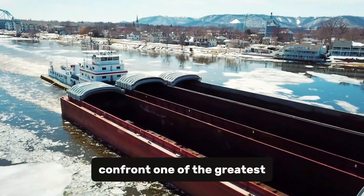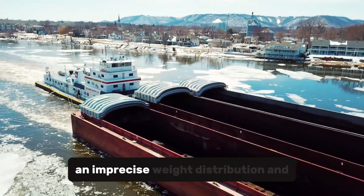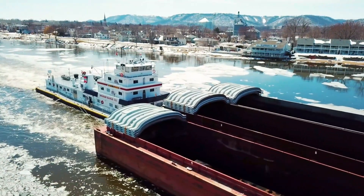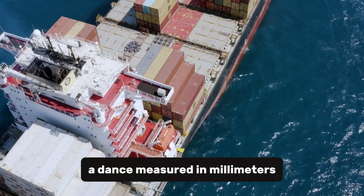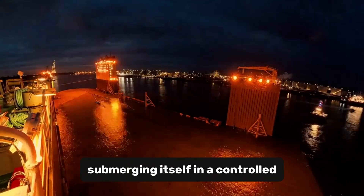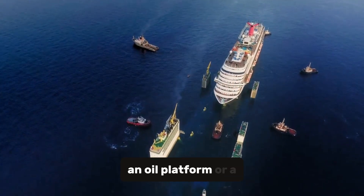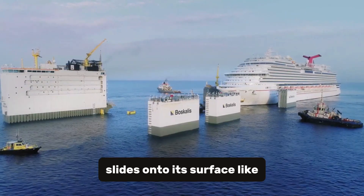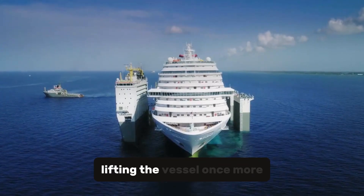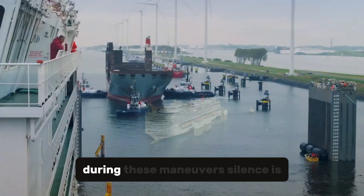These colossi confront one of the greatest physical challenges that exist: gravity and the sea. A slight imbalance, an imprecise weight distribution, and the monster could tilt, lose stability, and become wreckage. That's why every operation is a dance measured in millimeters. When loading a structure, the mega-barge slowly sinks into the water, submerging itself in a controlled descent until the ocean covers its deck. Then the cargo — whether a naval vessel, an oil platform, or a floating power plant — slides onto its surface like a beached whale. Giant pumps then expel water from its ballast tanks, lifting the vessel once more and raising its treasure with it. Thus, the sea surrenders what it once held.